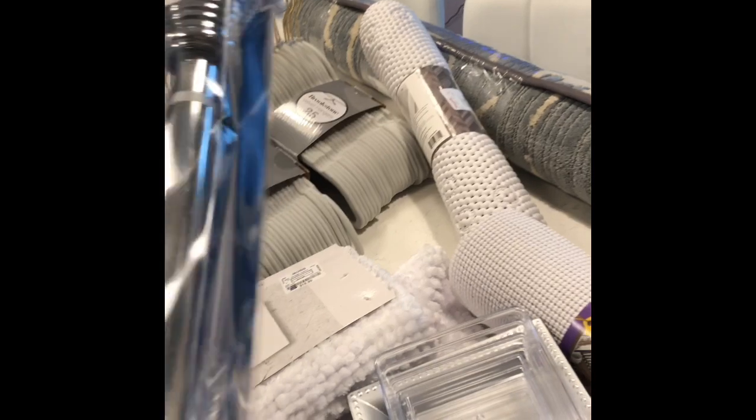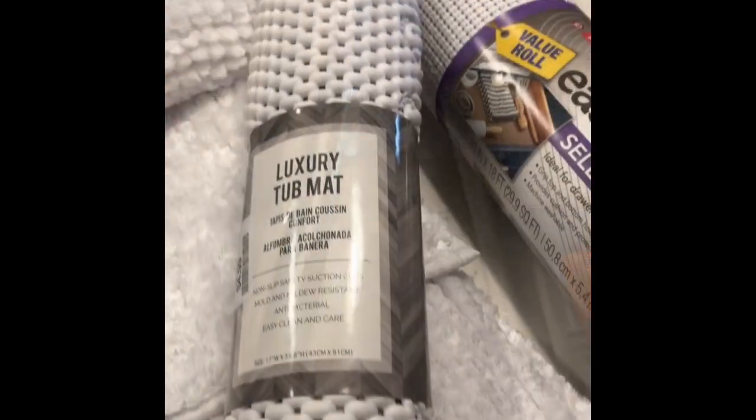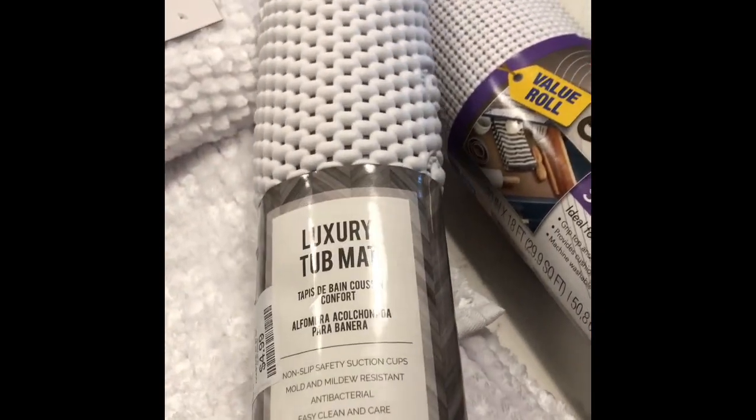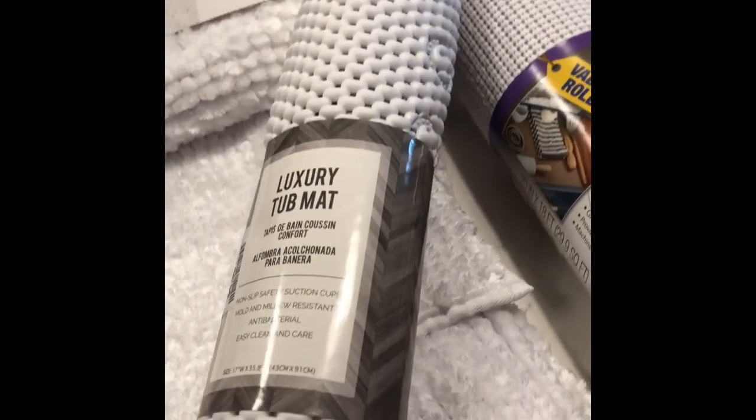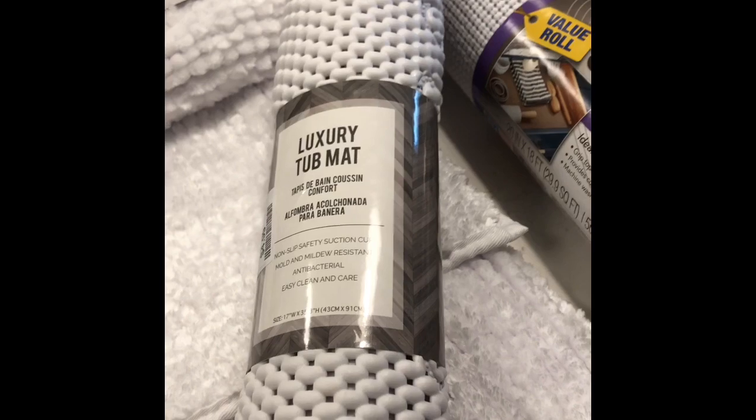I also got this curtain rod from Home Goods — so pretty. I also got this luxury tub mat from Home Goods, and I got this rug from Home Goods, and I got this for my balcony.